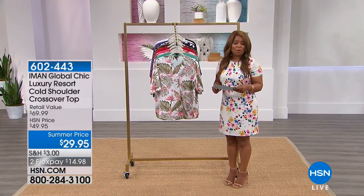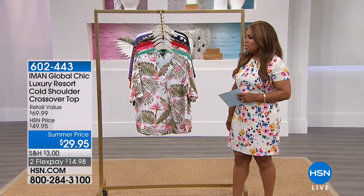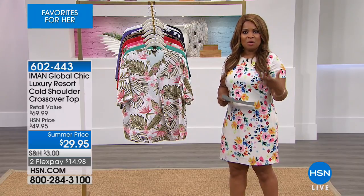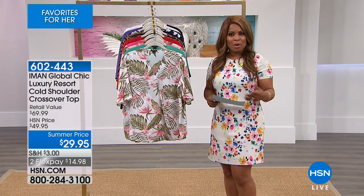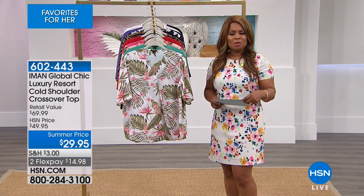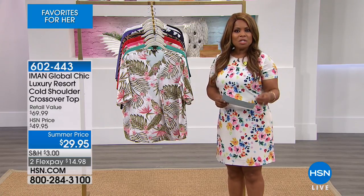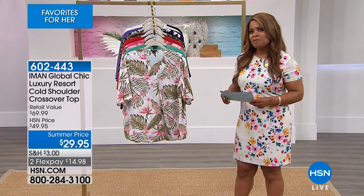To learn more, you can go to our website. We're going to offer you a pretty blouse by the one and only Iman — a global supermodel who has worked in the fashion industry for many years. We are so fortunate to have Iman bring to us a capsule collection called Global Chic, exclusive to HSN. This pretty blouse is called her Global Chic Luxury Resort Cold Shoulder Crossover Top.